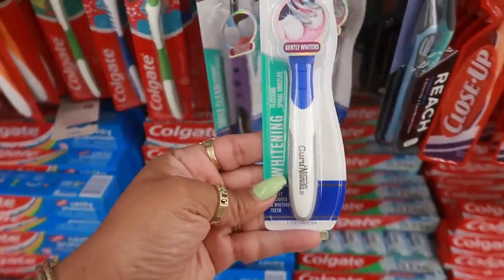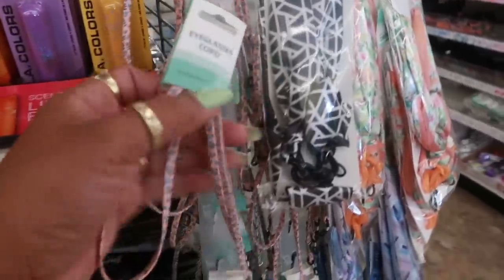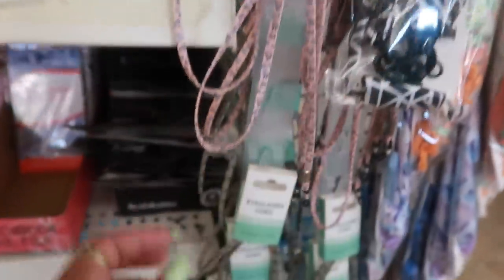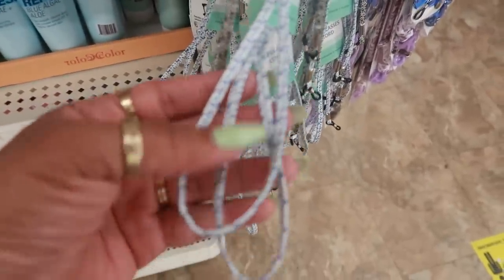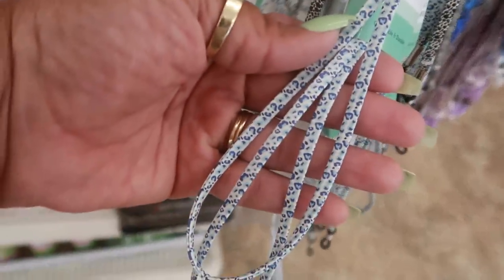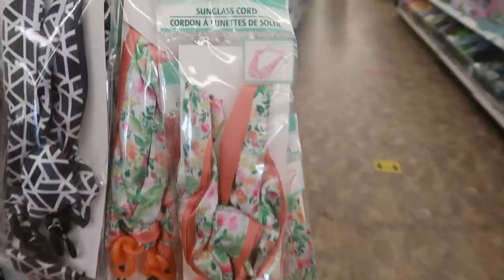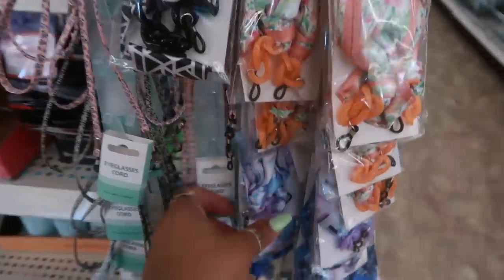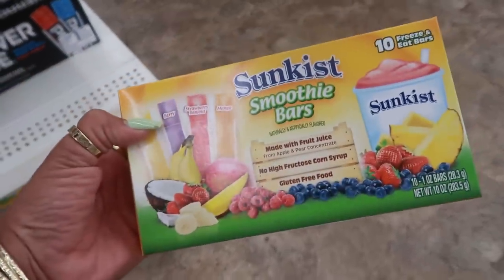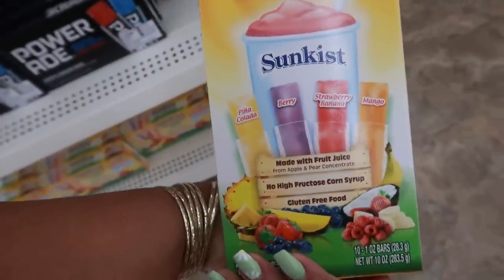And then there are the little tooth protector brush pod cases. Here are some new eyeglass cords - you have the black and white speckle print and a cheetah print in blue. There's also this style that looks sort of like a scarf that lays across your chest or behind your head. Sunkist smoothie bars made with fruit juice from apple and pear concentrate - pina colada, berry, strawberry banana, and mango, ten of them. I bet those are good.